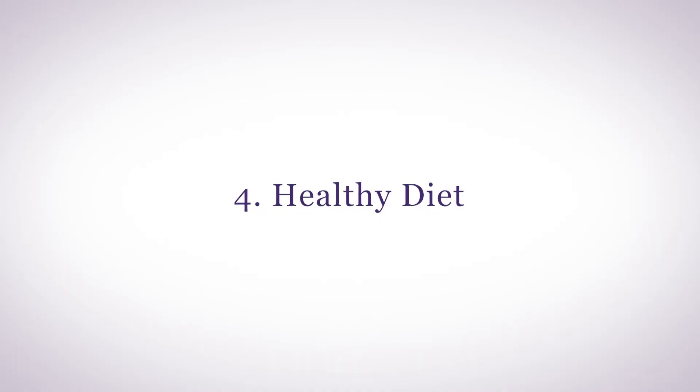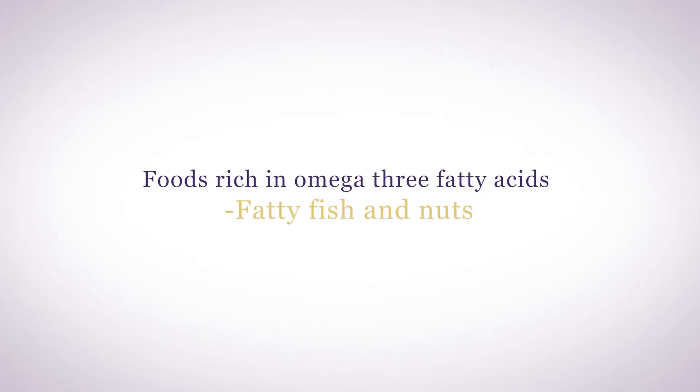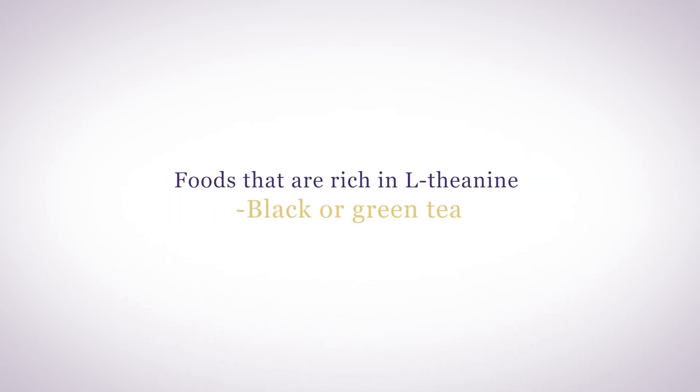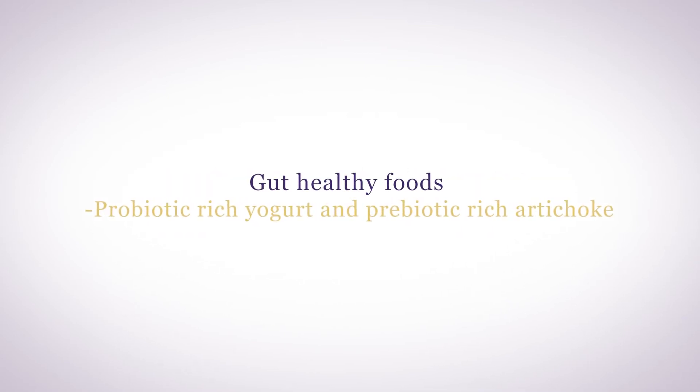The fourth way to reduce cortisol and stress is by what you eat. There are quite a few foods that can help to keep your cortisol levels stable. Foods that are rich in omega-3 fatty acids like fatty fish and nuts. Foods that are rich in magnesium like bananas, avocados, and dark chocolate. Foods that are rich in L-theanine like black or green tea. Gut healthy foods like probiotic-rich yogurt and prebiotic-rich artichoke can help reduce cortisol levels, and of course drinking enough water so you're not dehydrated.